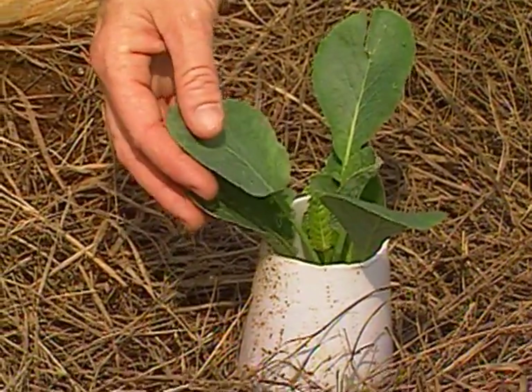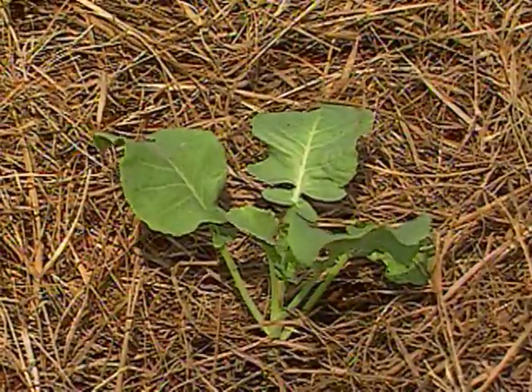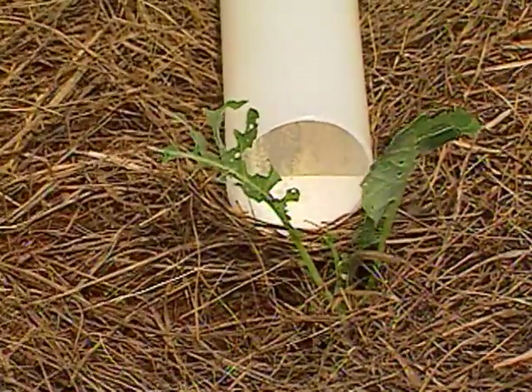Our cauliflower and broccoli that we put out last week looks nice — at least a couple of them do — but then there's one over here that has terrible insect damage. It's just riddled with holes.